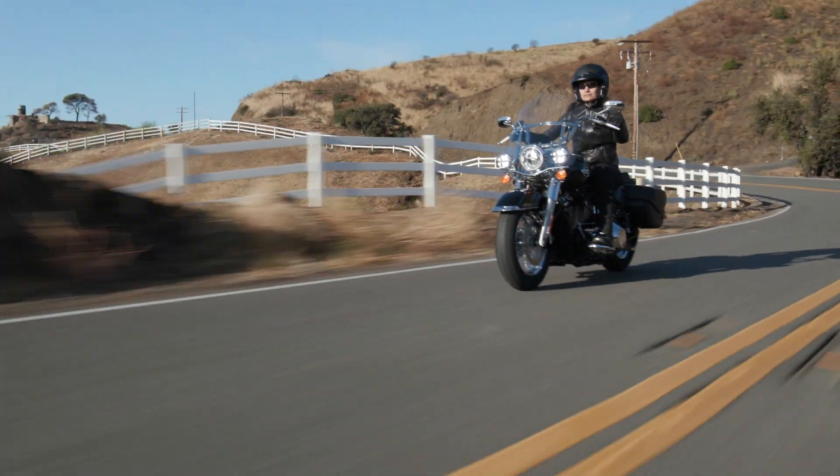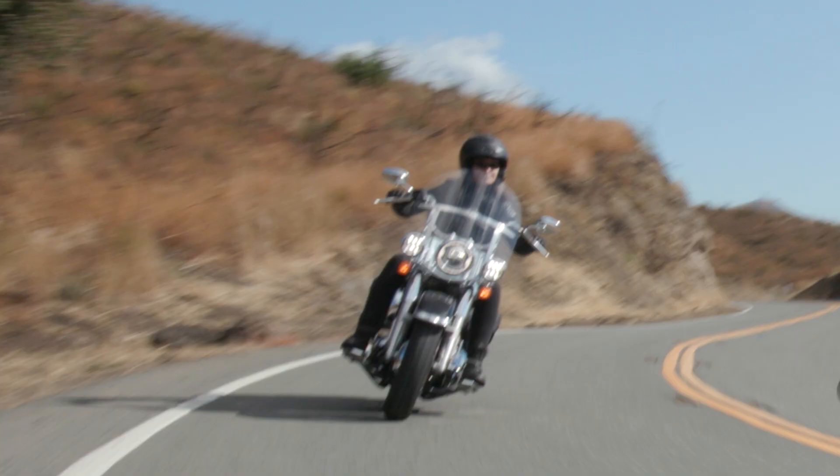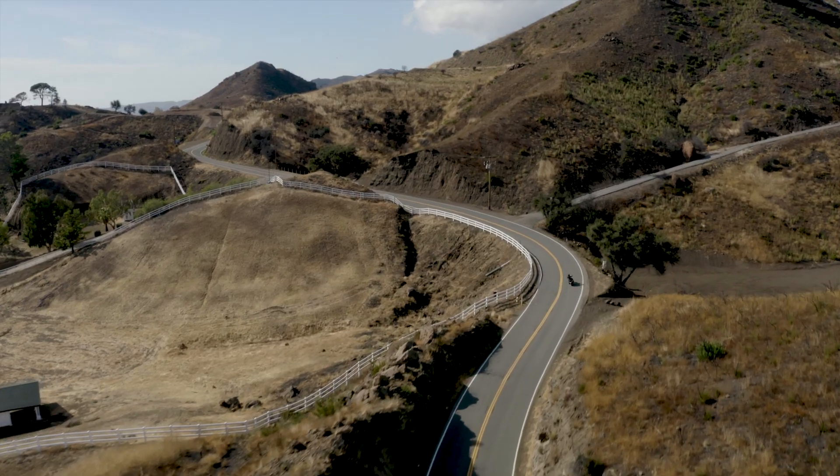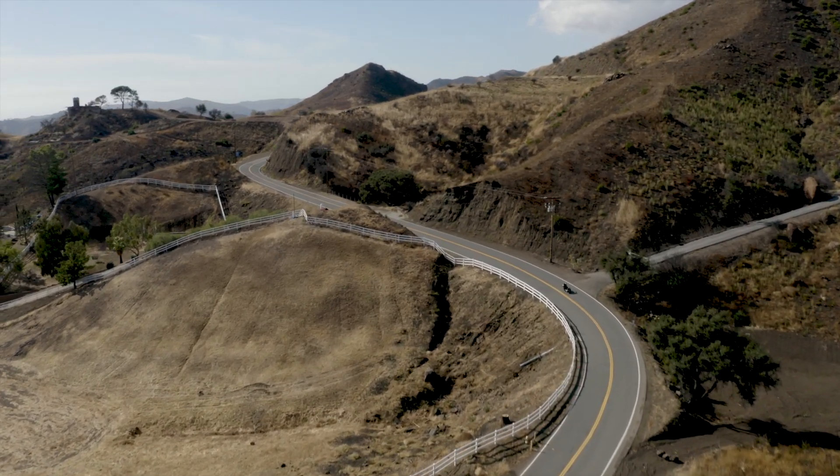The Harley-Davidson Heritage Classic is a motorcycle in our Softail lineup that is firmly rooted in the DNA of the company. It is a very romantic look back at the bikes that really define this brand.